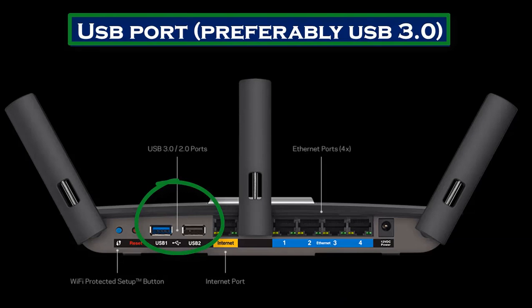Number four: USB port, preferably USB 3.0. This will allow you to share files quickly and easily. You can plug in your flash drive or external drive into your network and share your files, and you can also plug in your printer and share it to your network.